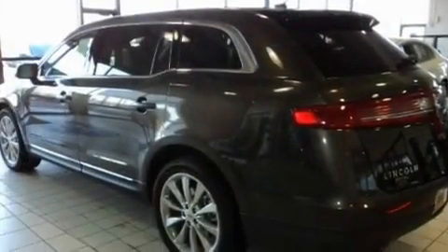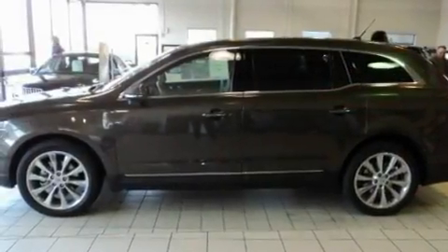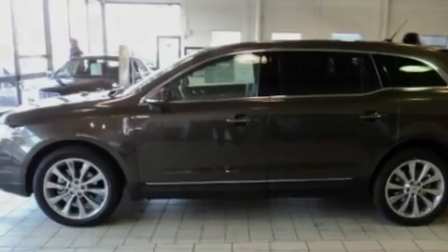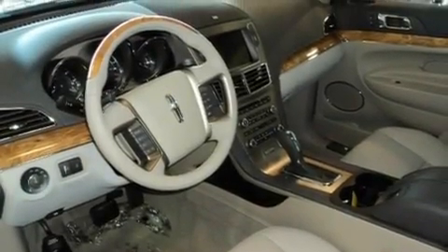Its top features include heated seats, air conditioning with automatic climate control, a navigation system, a DVD player, traction control, an anti-lock braking system, and a power rear lift tailgate.